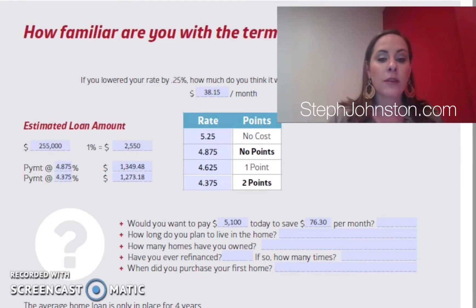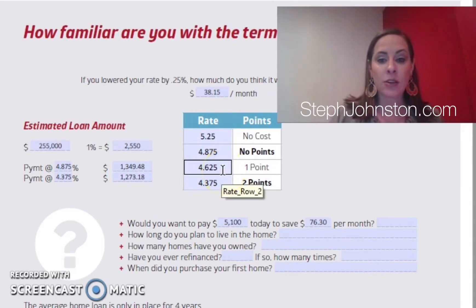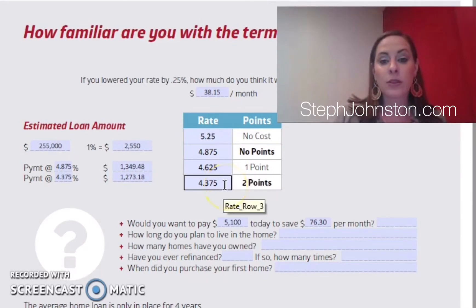When we normally quote a customer, we start at no points, no origination — the cheapest cost option where we're not giving a credit but not charging anything extra either. In this example, that rate would be 4.875% with zero points. If you want a lower rate, paying a one percent fee generally drops your rate about a quarter percent — though this varies daily. So dropping to 4.625% costs one point, and 4.375% costs two points.